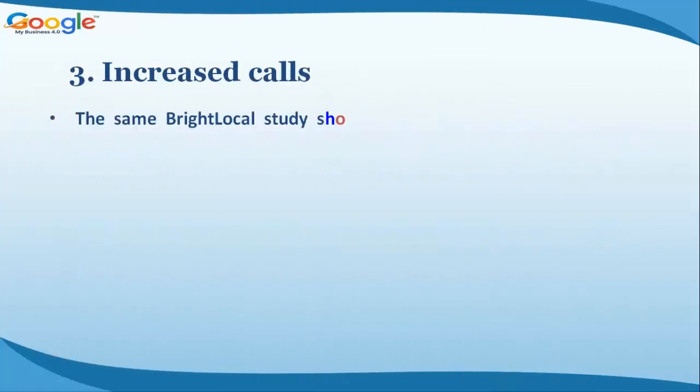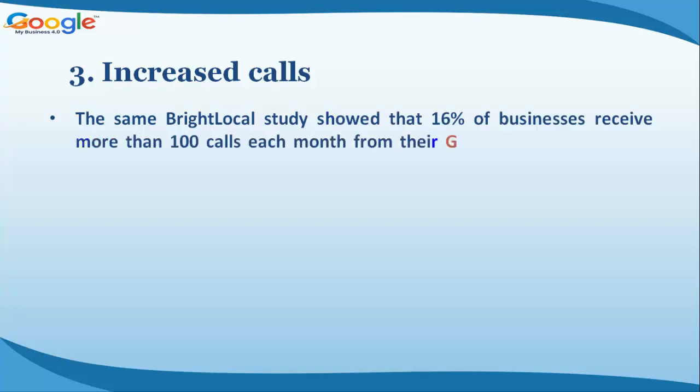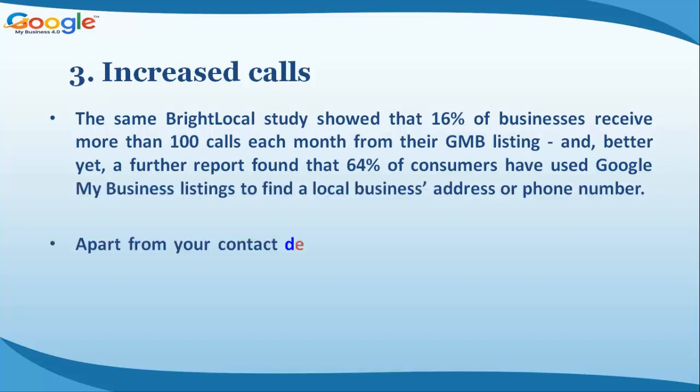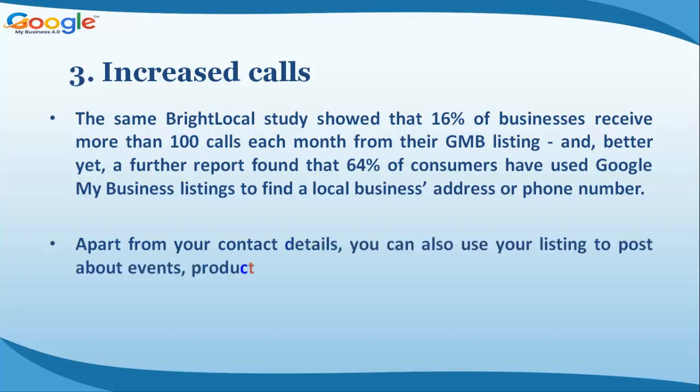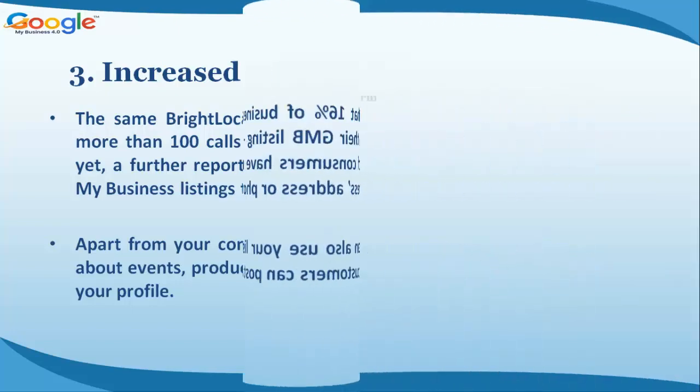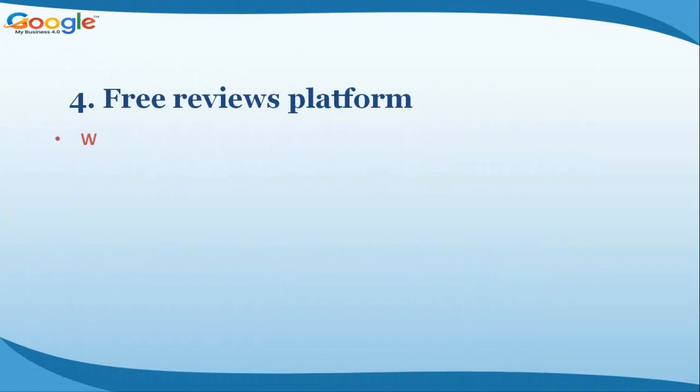Benefit three: increased calls. The same BrightLocal study showed that 16% of businesses receive more than 100 calls each month from their GMB listing. A further report found that 64% of consumers have used Google My Business listings to find a local business's address or phone number. You can also use your listing to post about events, products, and customers can even post images to your profile.